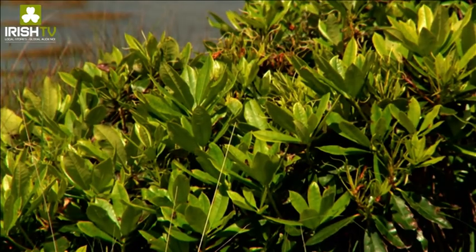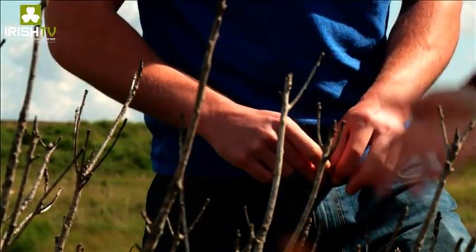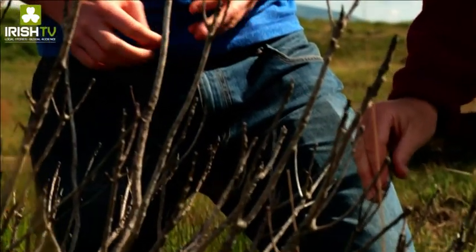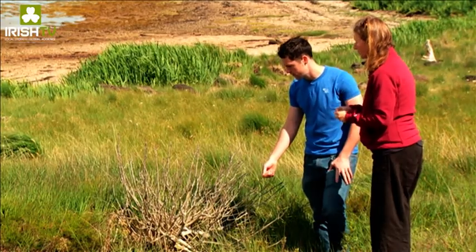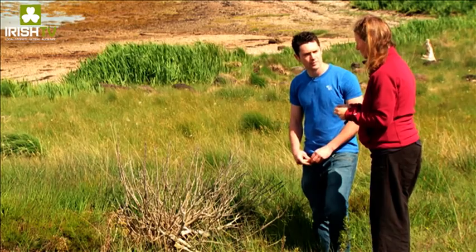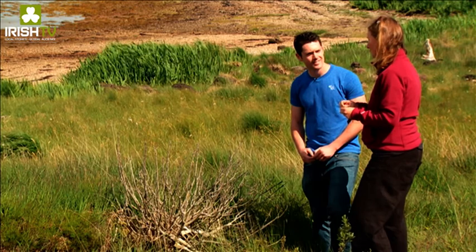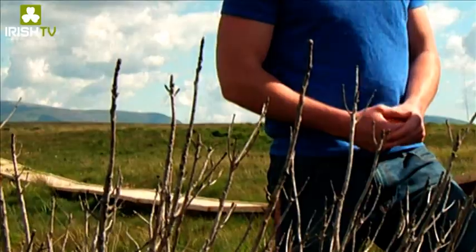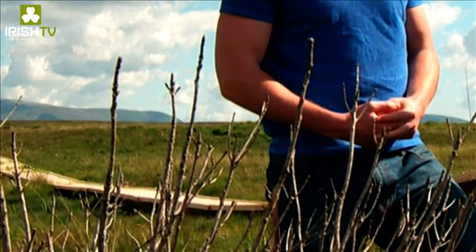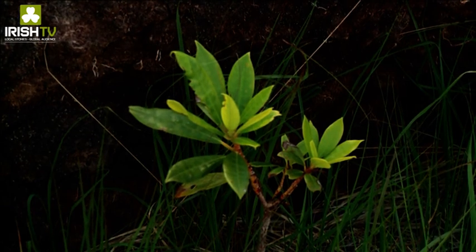Within the National Park we try to eradicate the rhododendron by cutting it, notching it and putting a herbicide into it — that kills the plant itself, goes down into the root and it dies in situ. The reason why we need to eradicate it is because it's so invasive and it's spreading; it's one of the biggest threats to blanket bogs in the west of Ireland. When it spreads it's a big bushy plant, nothing can grow underneath it, and it changes the soil composition and the chemistry of the soil.